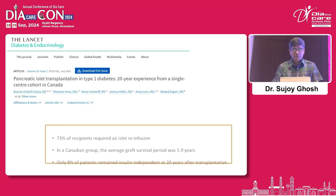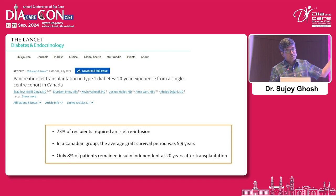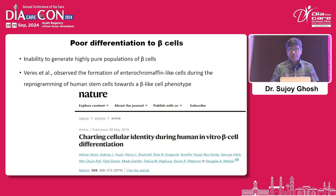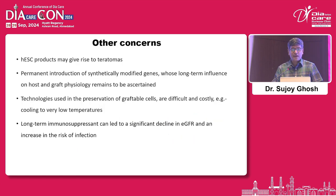The Edmonton group, which has done the most islet cell transplantations in the world, showed in follow-up data that at 20 years only 8% remain free of insulin. But conceptually they proved that something works — you can repeat it if you have enough resources. Poor differentiation to beta cell is also a problem. The procedure can also introduce transcription factors and modified genes that may cause teratogenicity — not only does the stem cell grow, but other things might grow as well.